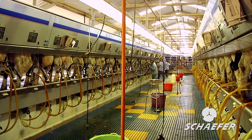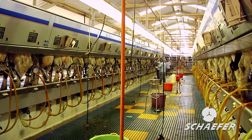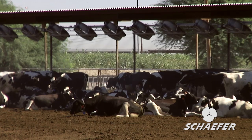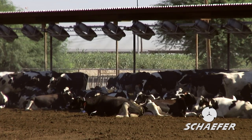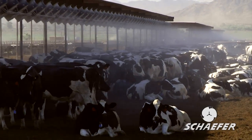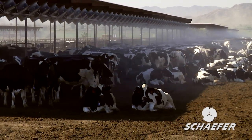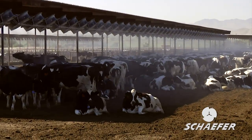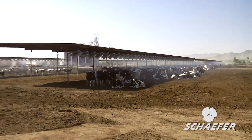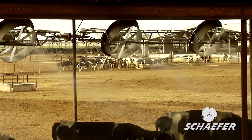My brothers and I own and run the dairy. We milk 4,800 head three times a day. Our decision to go with the Flip Fans was partly brought on by my old system being 20 years old. They were stationary fans, and we like the ability of the Flip Fans to not only work with the wind in the afternoon, but in the morning when the cows are laying on the west side of the shade with the sun coming out of the east, we can actually reverse the direction of the mist and get the cows where they want to lay.